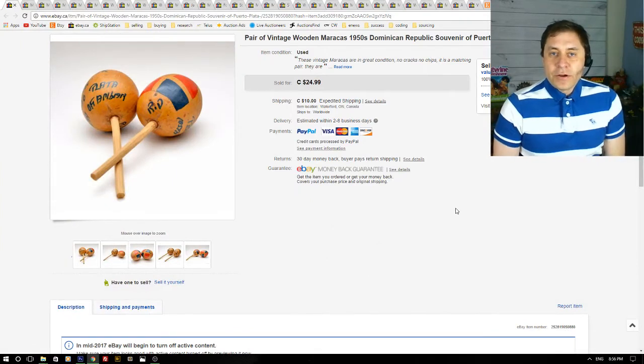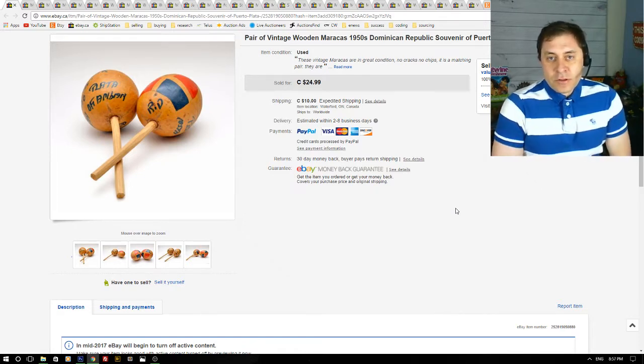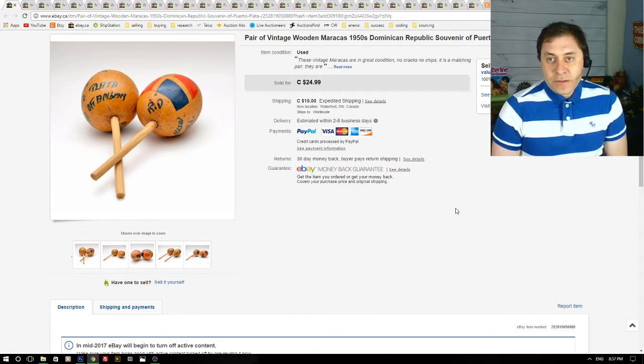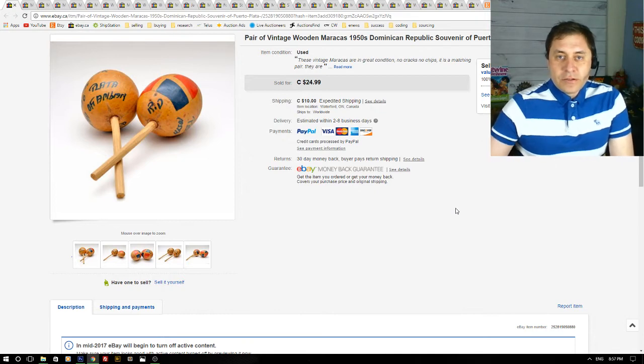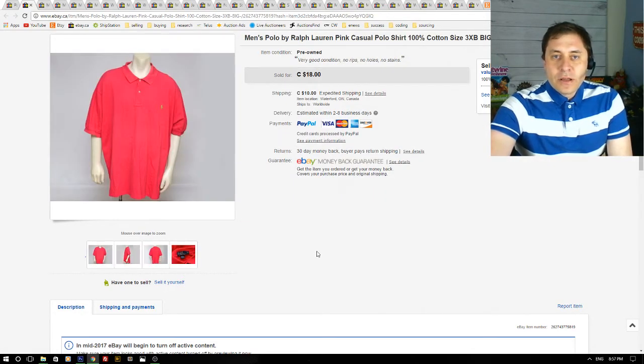First item here is a pair of vintage maracas. I got these about a year ago at an estate sale in a box lot, so this didn't cost me anything — maybe a dollar. I had these listed on Etsy for two sessions, four months each, and they didn't sell on Etsy. So I put them on eBay and they sold within a month. I got $25 for these, so I was happy to see them go.